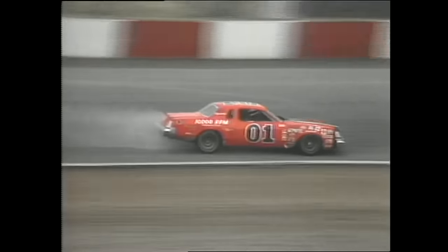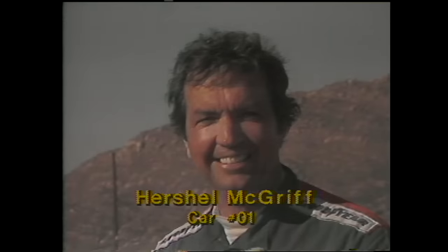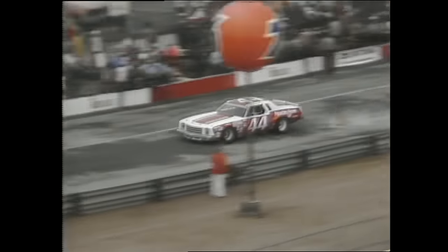Trouble up in turn nine — lots of smoke from Herschel McGriff's car. He looks to have exploded an engine. McGriff — one of the best drivers — as the caution comes out, has been running NASCAR for many, many years. Mike, I remember seeing him race when I was just a kid. He's been at it for about 30 years. Herschel McGriff from Bridal Vale, Oregon is out of the Western 500.